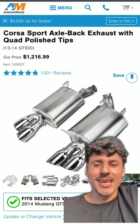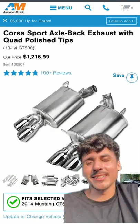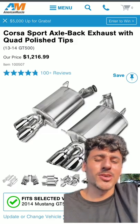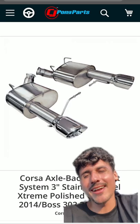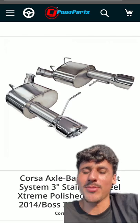I know I'm already going to get lots of hate — Corsa Sport, I'm going to give them a solid 6 out of 10, probably the worst mufflers I've ever installed, second to the worst. And I'm going to get a lot of hate on this — Corsa Extreme: a solid 8 out of 10, it's so loud, no tone — that's just my opinion.